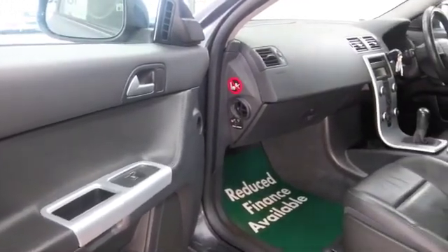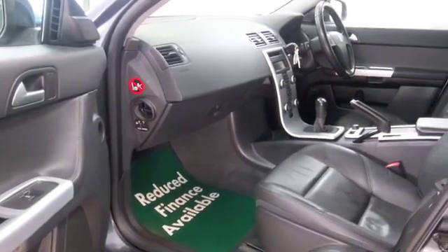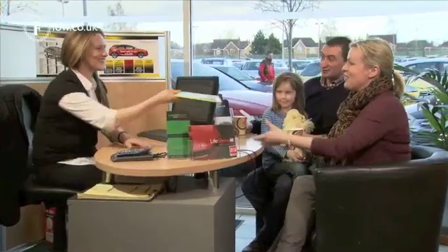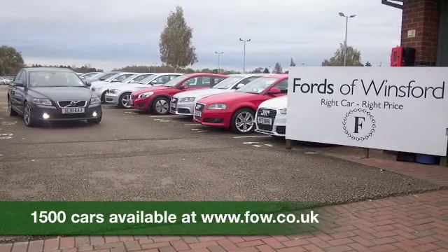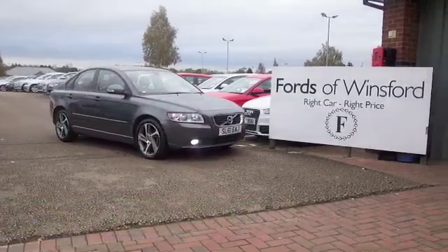So if you're thinking you wouldn't mind driving that one home, well why not find out a little bit more? You can give Jackie and the team a call in our call centre. We can hold the car for you for up to 48 hours — bring your licence with you, have a test drive, and discover this great car for yourself at Fords of Winsford.